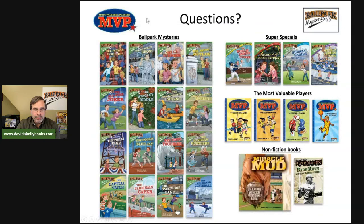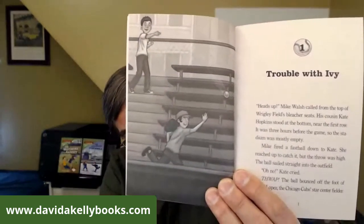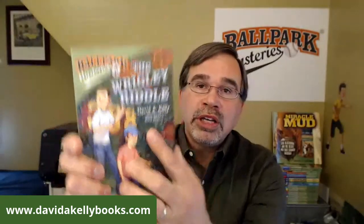That's the end of the behind-the-scenes for the Wrigley Riddle. Now I'll read the first chapter, called 'Trouble with Ivy,' featuring a great illustration by my illustrator Mark Mayers.